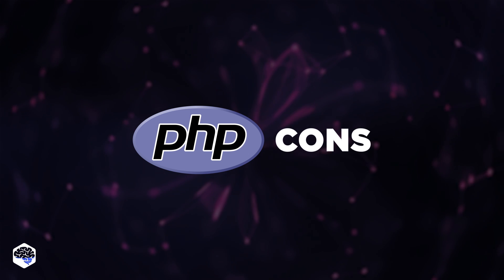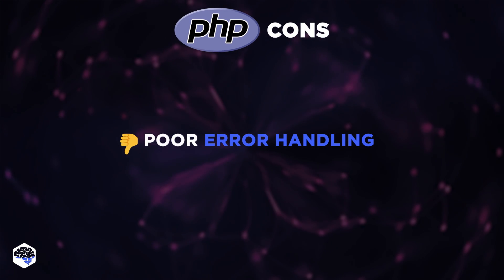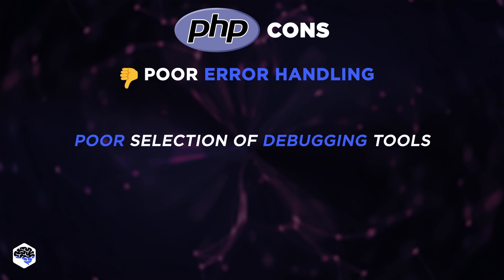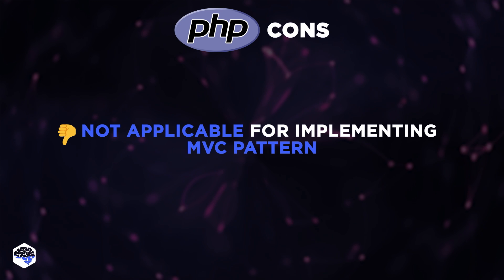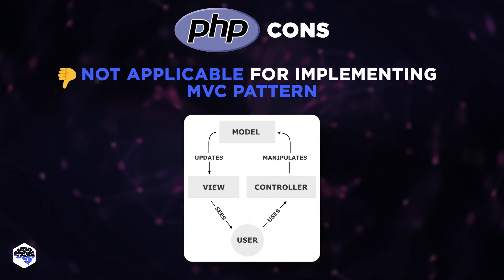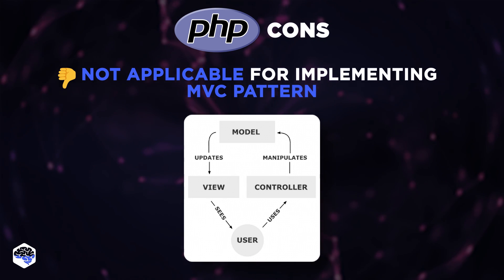So now, what are the disadvantages of PHP that drive coders away from this technology? The most crucial disadvantage of PHP is its poor error handling, especially compared to Node.js. PHP doesn't provide a big selection of debugging tools that identify bugs and alert the coder in real time. PHP is also not applicable enough for implementing the MVC pattern recommended for web development, which is essentially the separation of application data, user interface, and management logic into three components.